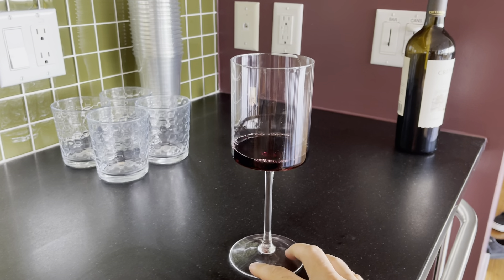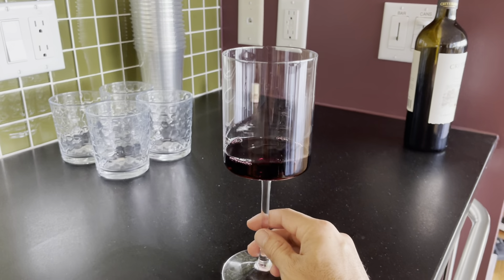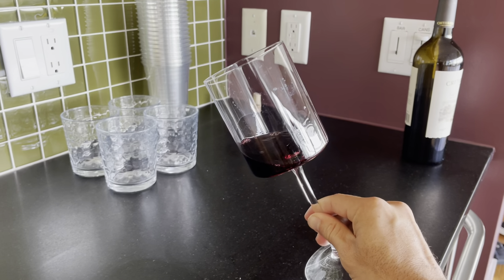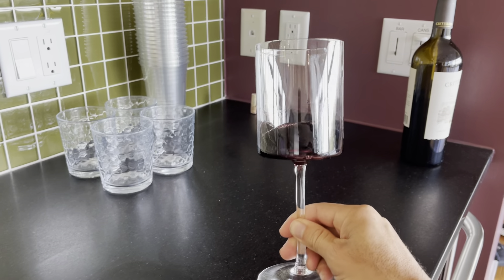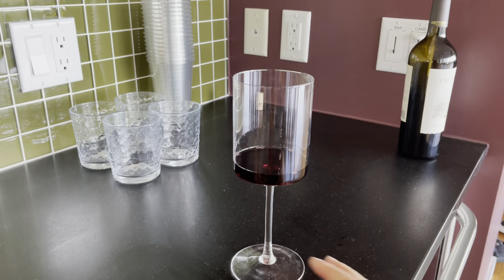The only thing I would say is the glass is really light, so you probably wouldn't want to do a massive toast cheers. But if you're looking for something that is modern and elegant and different for a wine glass, we love them so far and we would recommend them.